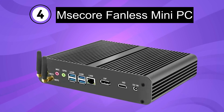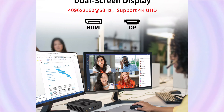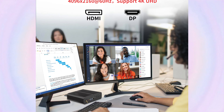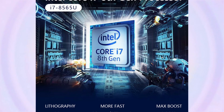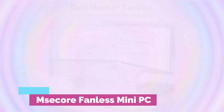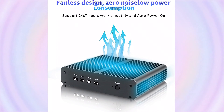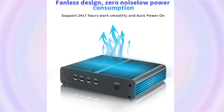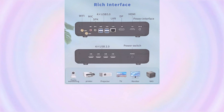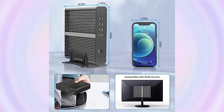Number 4. Metzikor Fanless Mini-PC. The Fanless Mini-PC is a compact and silent desktop computer designed for various applications, including gaming, office work, industrial use, and home theater PC setups. It features an Intel Core i7 8565U processor with a clock speed ranging from 1.8 to 4.6GHz, offering excellent processing power for demanding tasks. The system runs on Windows 11 Pro 64-bit and is equipped with 32GB DDR4 RAM and a 1TB NVMe SSD.